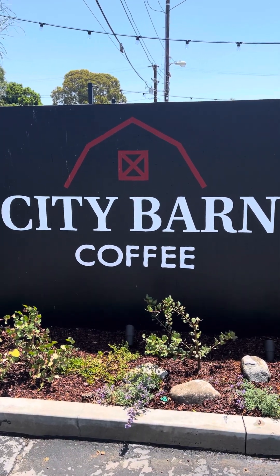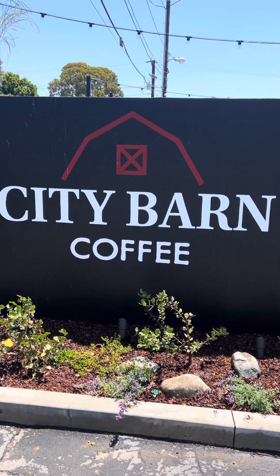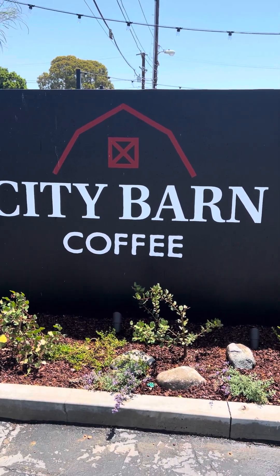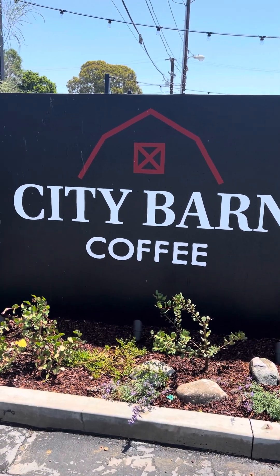Very, very excited. Today's a special day. This is going to be LA's most amazing coffee shop here in the city of Gardena.